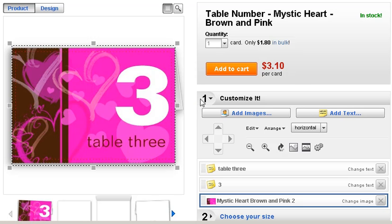If you have a pink and brown theme, be sure to click on the description of this video for a link to order this particular table number card or to see others that are available. Thanks for watching.